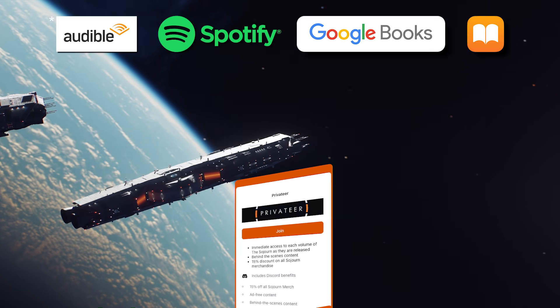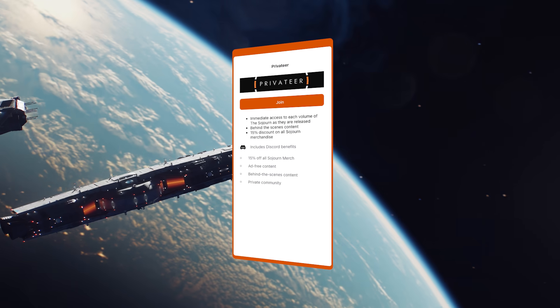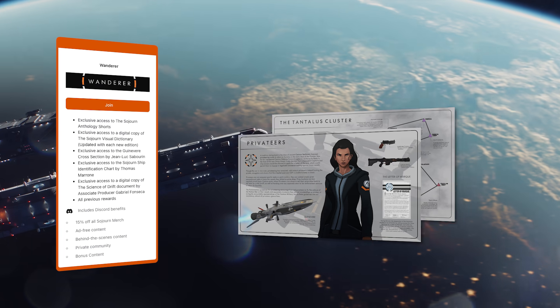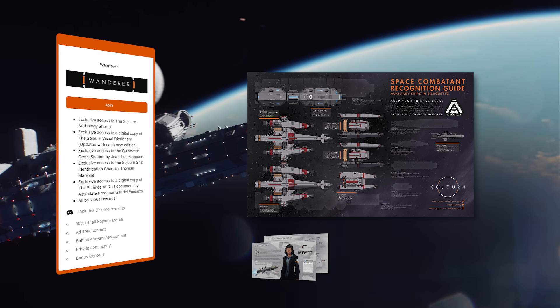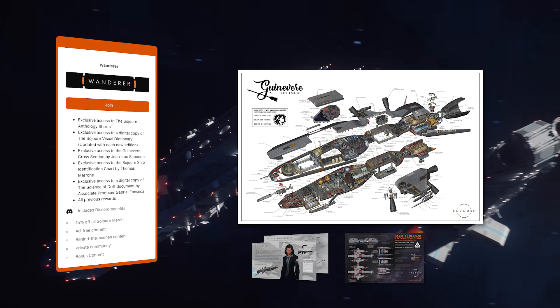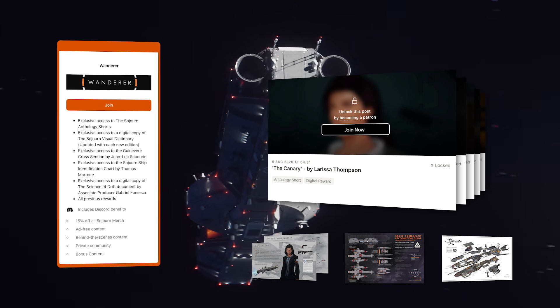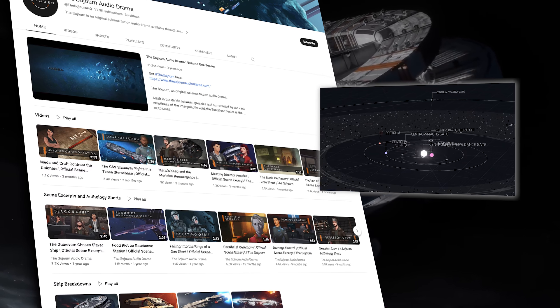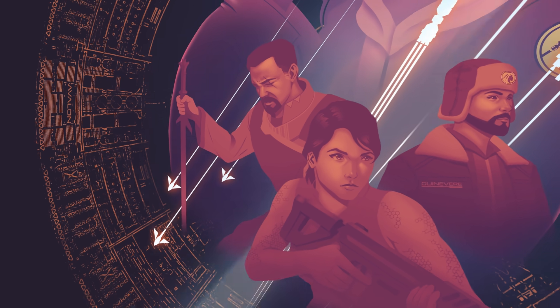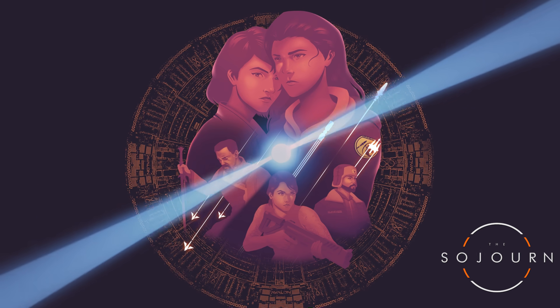Every episode is also available on the lowest tier of the Patreon linked below, and higher tiers get access to amazing bonus content including the Visual Dictionary, a ship identification chart by Star Trek Online's Thomas Morone, a hugely detailed ship cross-section poster, and 10 anthology shorts. If you don't know what The Sojourn is, head over to their YouTube channel for free samples as well as extra lore content and ship breakdowns. The Sojourn, the complete first season, out now.